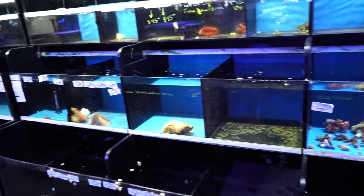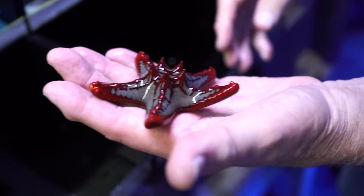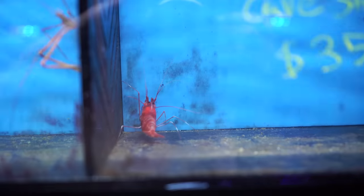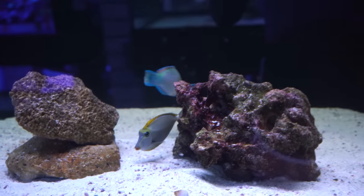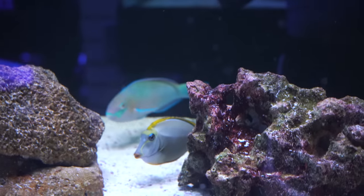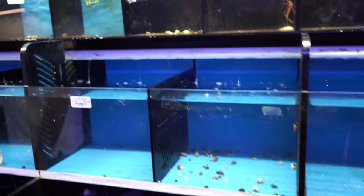We're going to try to buy some cool fish - if they have anything cool, we're buying it. We don't know where we're putting them yet in terms of which pond or aquarium, but we're buying some fish today. This is store number one. It's looking like a fail - look at all the empty tanks here.